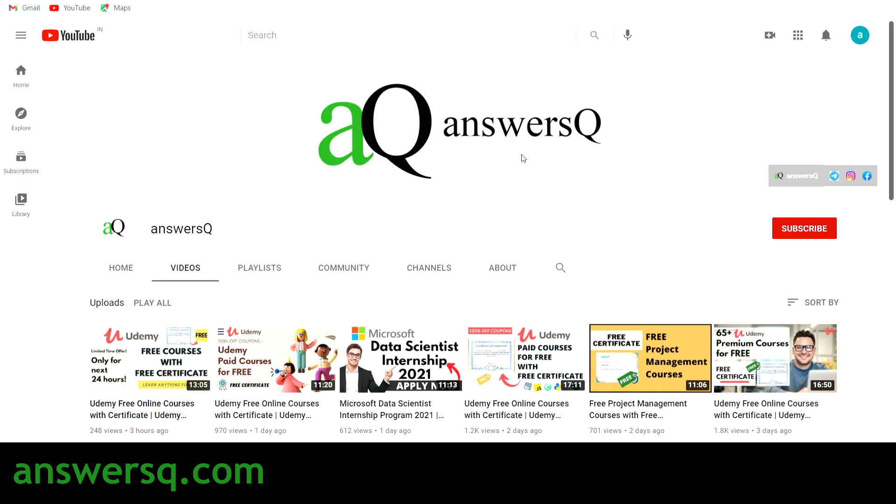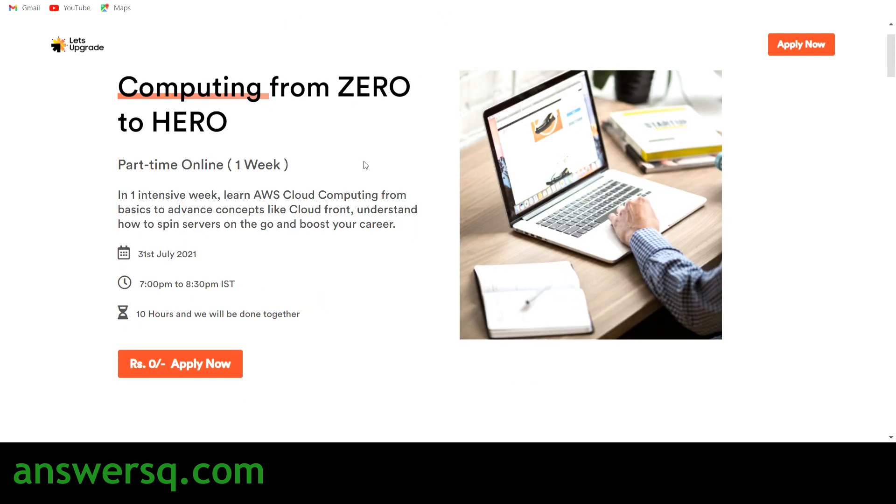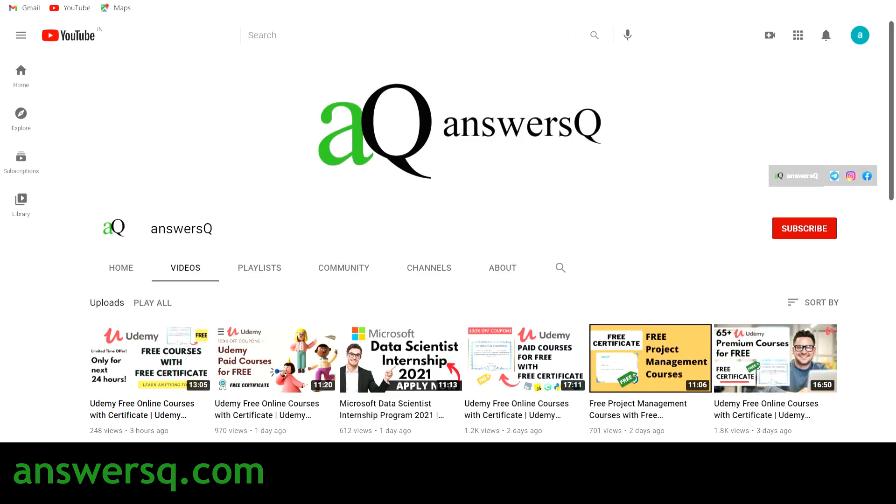Welcome to AnswersQ. Let's Upgrade is offering free online courses to learn responsive web development, Python programming, and AWS cloud computing. We'll be seeing more details regarding these free online courses offered by Let's Upgrade in this video, and I'll also show you how to enroll in the free courses.